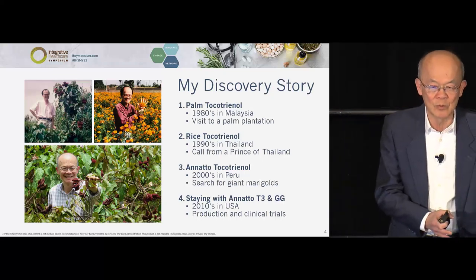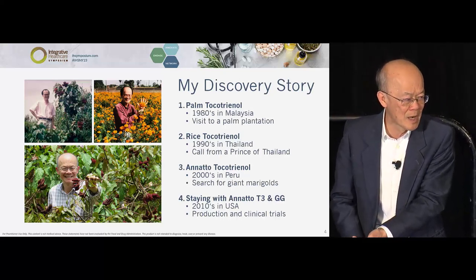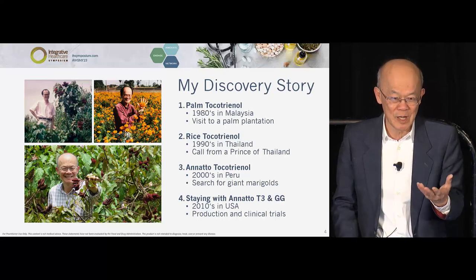When I removed the tocotrienol, I always found 1 to 2% of something that looked like corn oil at the bottom. As a chemist, I was curious. Eventually I studied what it was, and it was GG. I'll take you on a ride with this new compound, but the first half will be on tocotrienol.